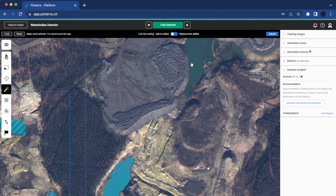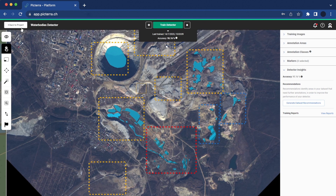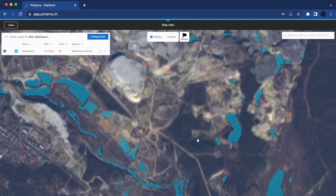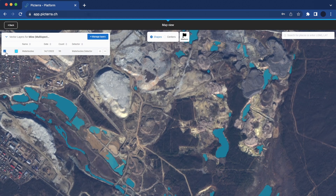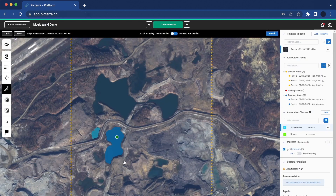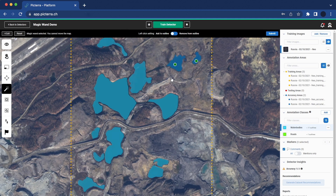What makes Pictera the ideal solution for mining decision makers looking to support their safety monitoring and hazard prevention? The platform allows users to create custom machine learning models to detect and classify different objects or monitor changes that are optimized for their specific use case and requirements. Pictera's easy-to-use interface and extensive range of tools simplify the process of building and training detectors.